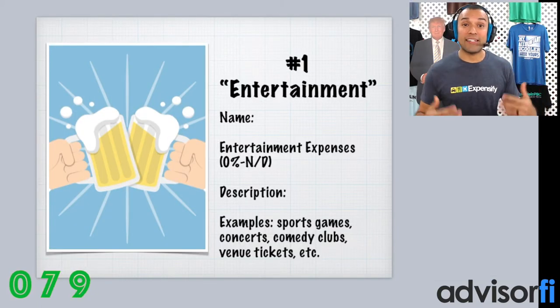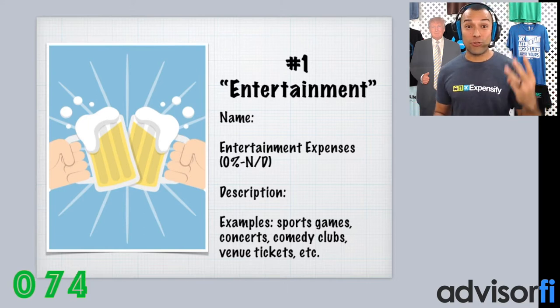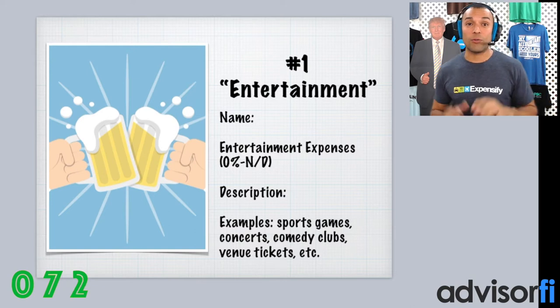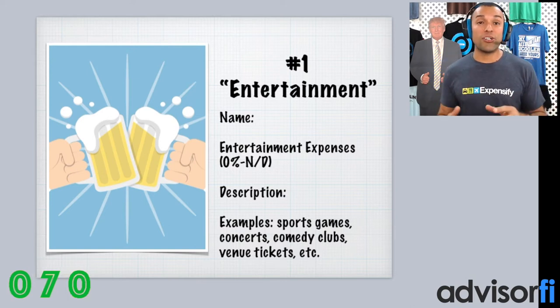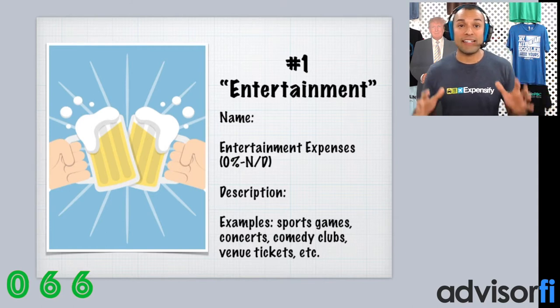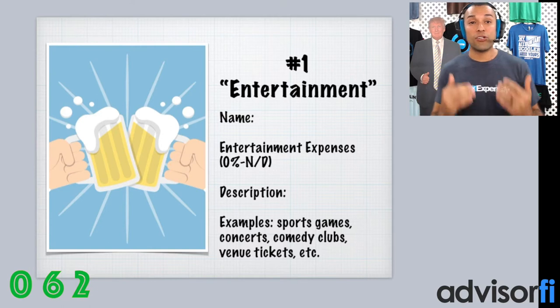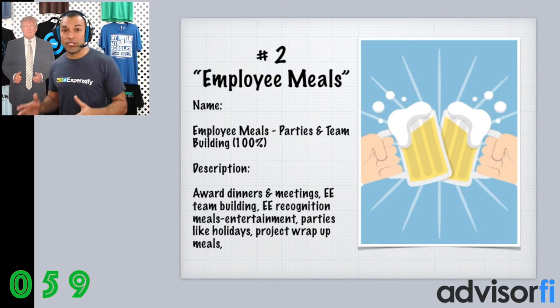So here's what we would suggest in setting up your records when it comes to bookkeeping in 2018 going forward. We suggest that you create three separate categories. Number one, create one for entertainment. We suggest you create an Entertainment account — you can call it Entertainment Expenses 0%-ND. ND for non-deductible, because this expense is no longer allowed in 2018 going forward.